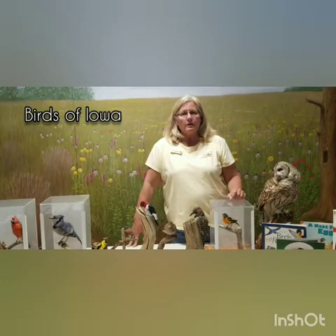Hi everyone, my name is Lori and I'm one of the naturalists here for Polk County Conservation. What I brought with me today are some taxidermy mounts that will help us talk a little bit about some of the local birds we have here in Iowa.